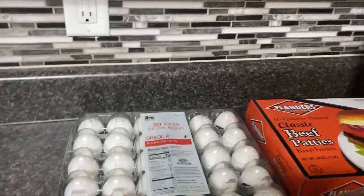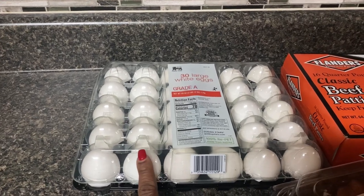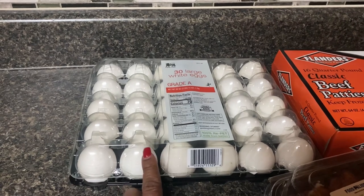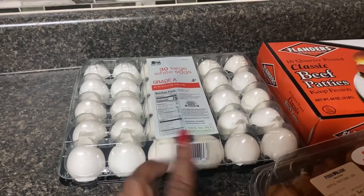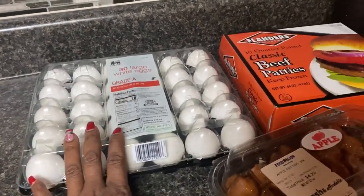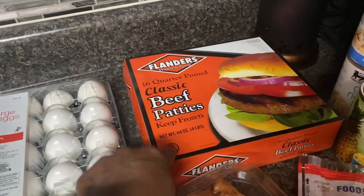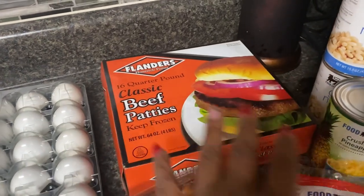Over here I got eggs — I think the 18-count was $4.59, and these were around $7. We shopped Food Lion this week because they had good sales. Then we got these 16-quarter-pounder classic beef patties, a little over eight dollars. We like to pre-make those for nights when we need to get out quick.